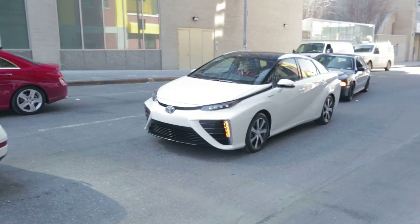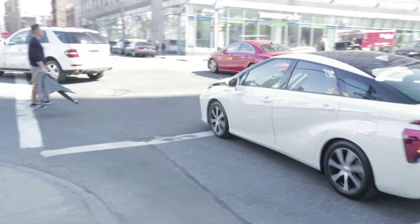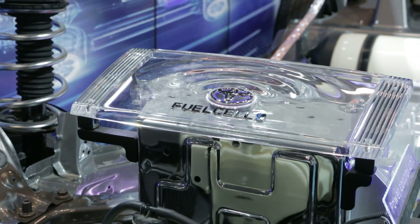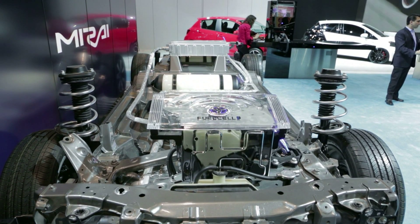It is the new Toyota Mirai, and the thing that's very unique about it is that it's a hydrogen fuel cell vehicle. It uses the hydrogen to produce electricity that powers the electric motor. There's no internal combustion engine in the vehicle at all — it's all done by electricity.